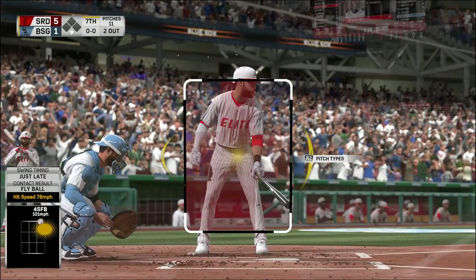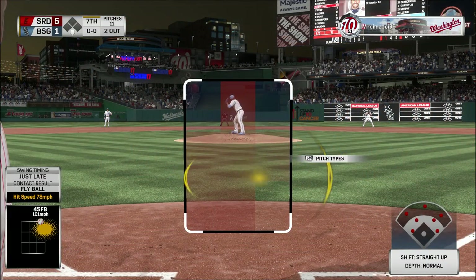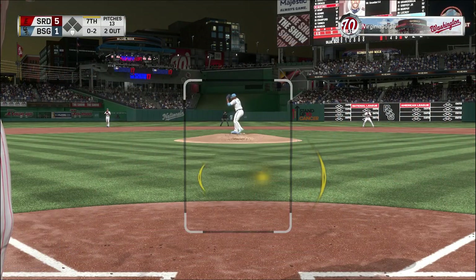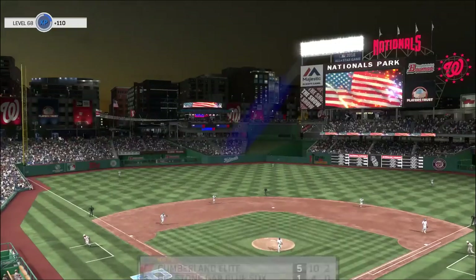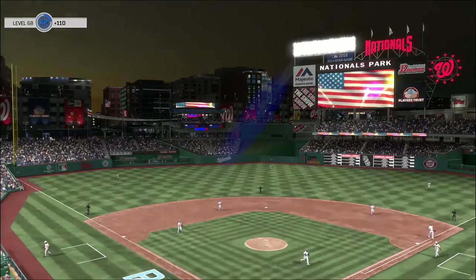Junior's there to make the play for out number two. Swung on and missed, 0-2. And a curveball swung on and missed — a great call there as the inning is over.